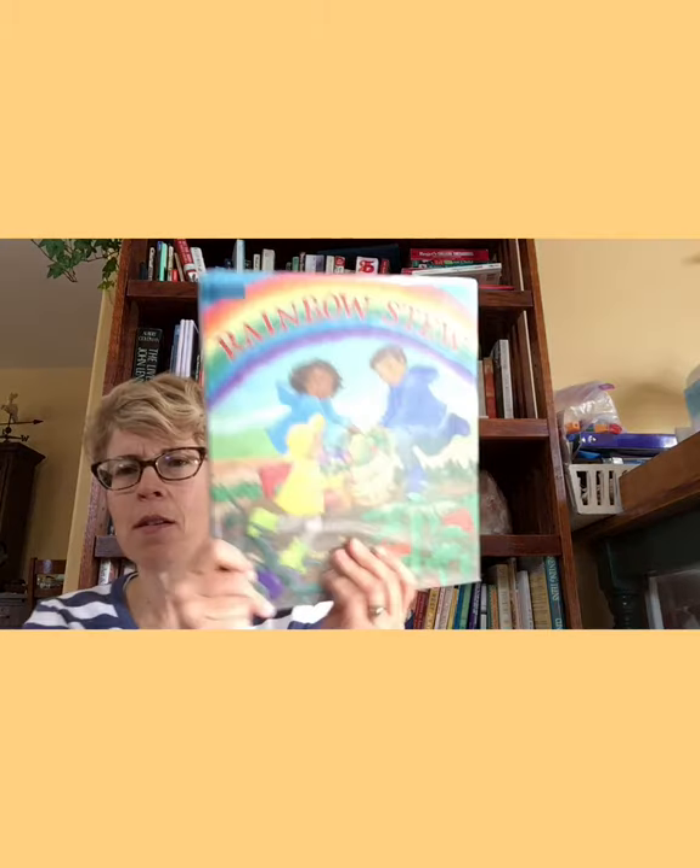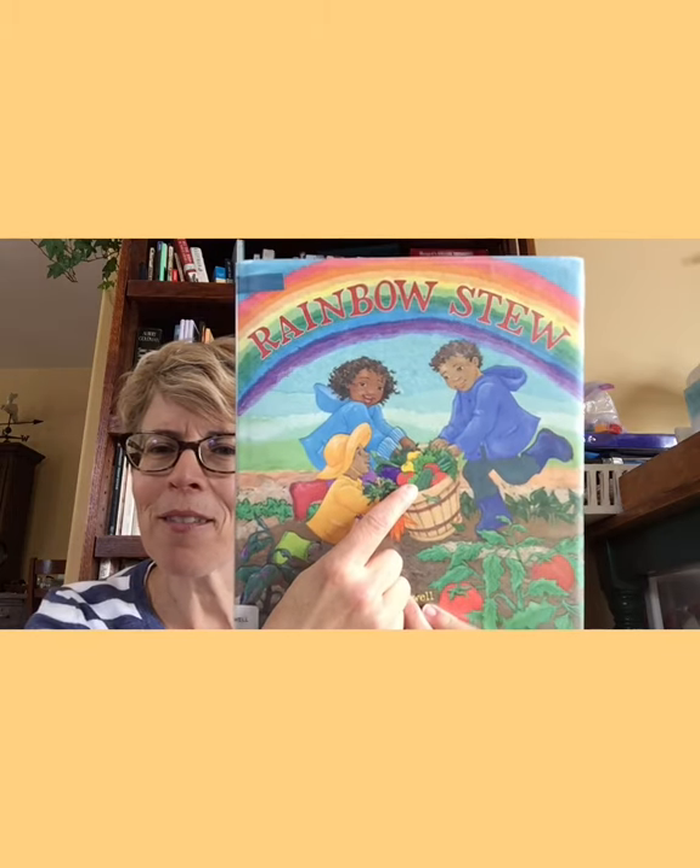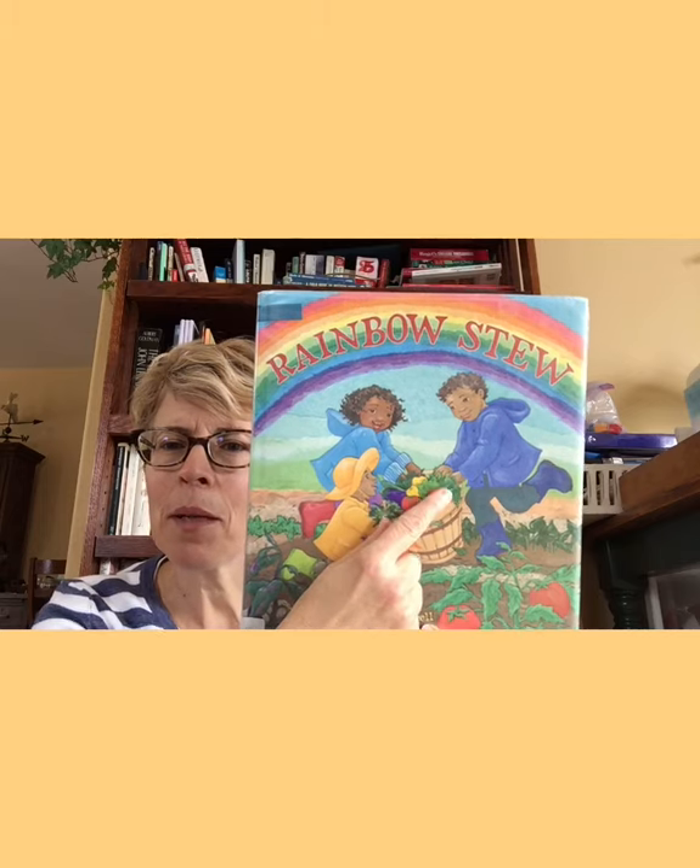Let's read this one next called Rainbow Stew. Has anyone ever had a stew? It's kind of like a soup, but it's a little thicker. And as you guessed from the cover — can you guess how they're going to make their rainbow stew? Looks like they're harvesting vegetables. They've got a big bushel basket full of — let's see — cucumber, tomatoes, peppers, maybe some spinach, lettuce and carrots. This wonderful book is by Catherine Falwell. She did the illustrations and she was the author. Thank you so much to Lee and Lo Books, the publisher, for allowing me to read this to my friends today.